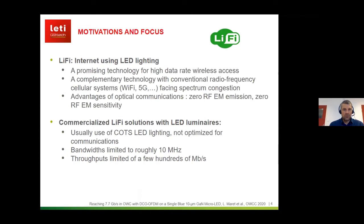About motivations: Li-Fi can be seen as the internet using LED lighting, so it's a promising technology for very high data rate wireless access. It can also be seen as a complementary technology for conventional radio frequency cellular systems — 5G or Wi-Fi — which can face spectrum congestion. Additionally, we get the advantages of optical communications: zero RF emissions and quite good immunity to such interferences.